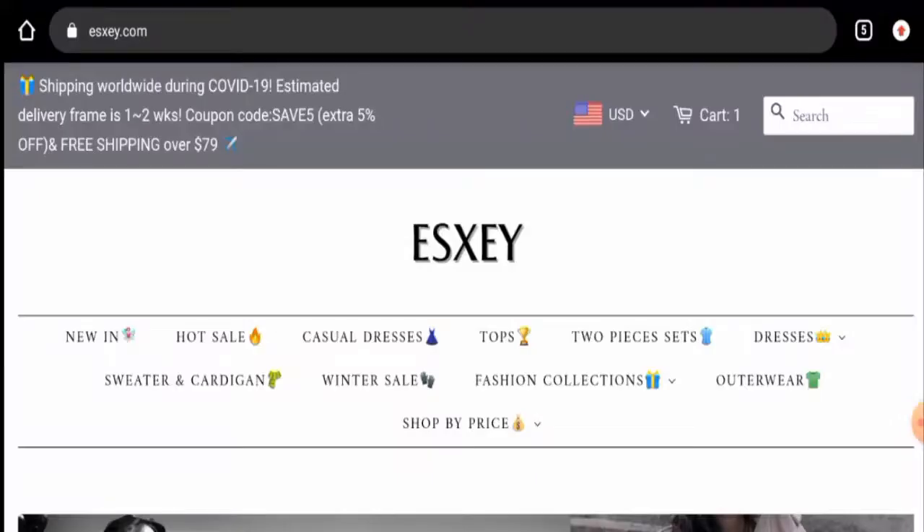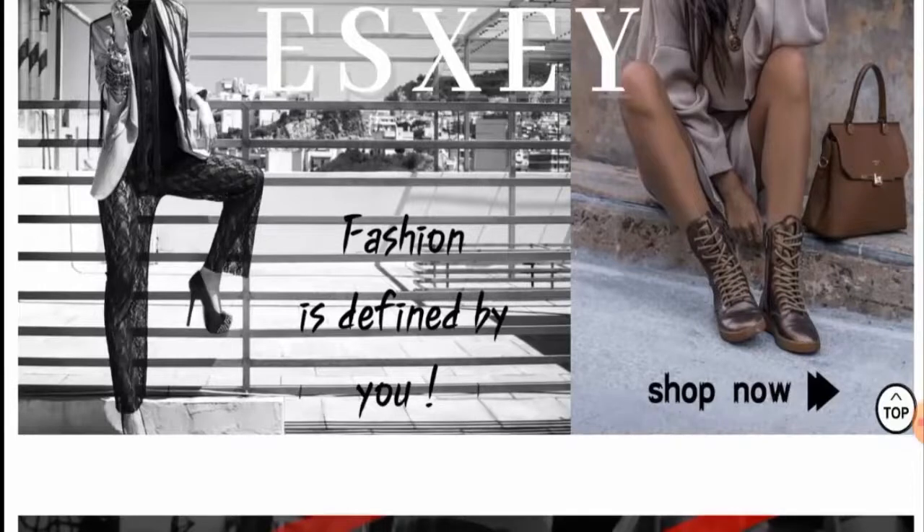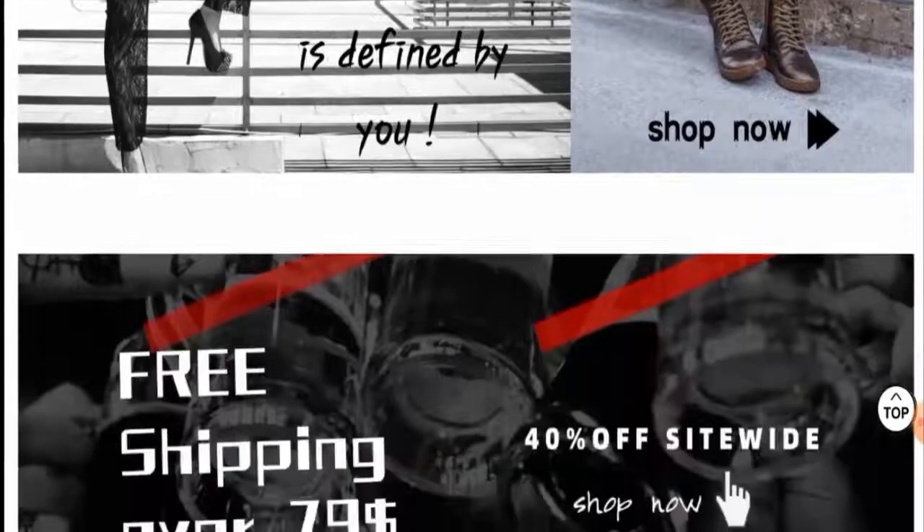Hey there guys, hope you are all doing well. Do you want to know about SXE reviews? Here we are going to update you with this unbiased review in this video, so please stay connected with us. If you wish to buy any product from this site, or if you've already experienced any fraud over this website, or have not received the product or got a damaged product, please watch this video till the end.